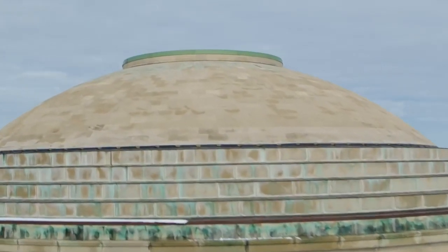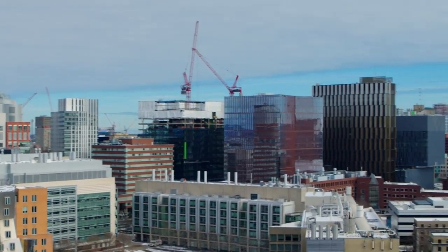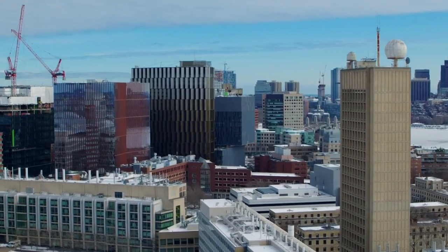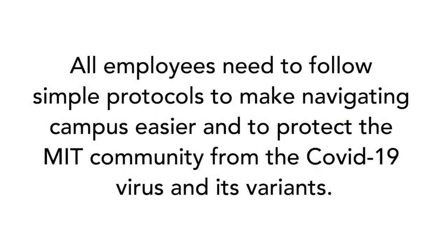Starting in March 2020, MIT implemented protocols to keep everyone on campus during the pandemic safe and healthy. Though many protocols have been rolled back, a few remain in place. Whether you are going back to campus for the first time or you have been on campus regularly during the pandemic, all employees need to follow simple protocols to protect the MIT community from the COVID-19 virus and its variants.